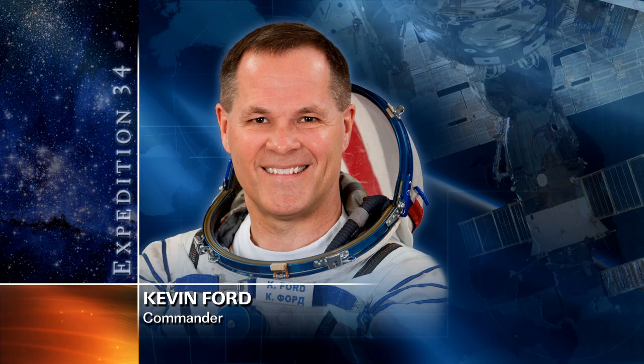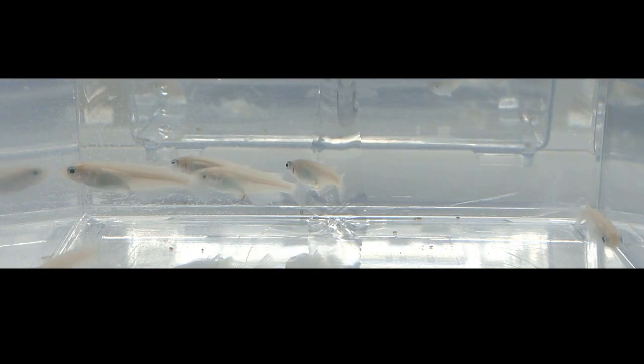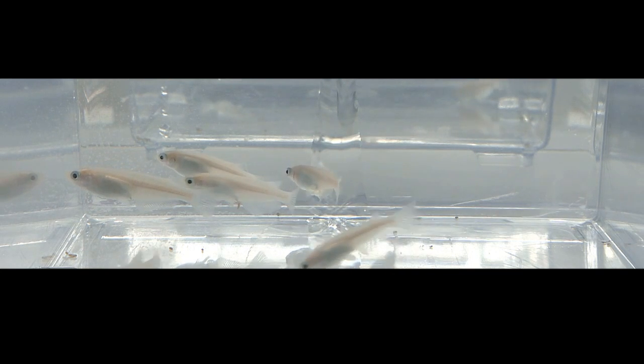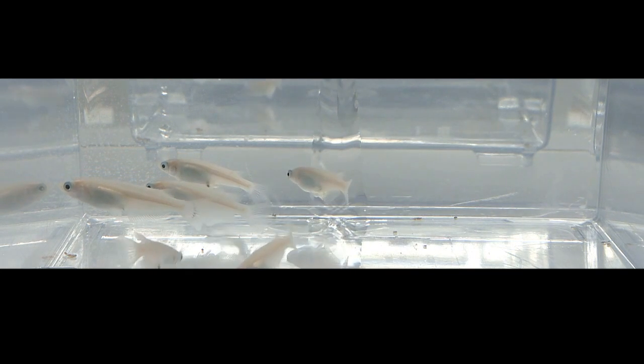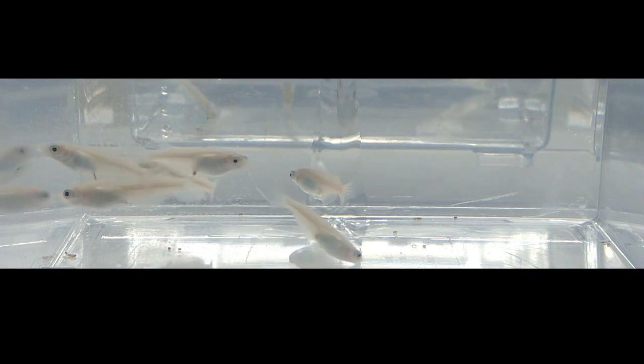Ford had a training session today on how to catch the fish that are part of the Jackson-Madaka experiment. This is an osteoclast experiment that uses the bones of these tiny fish to determine how microgravity affects the human skeletal system. It's not always easy to catch the fish in the new aquatic habitat in the Kibo laboratory, as the bubbles that develop in that habitat tend to obscure the fish — so the training was well received by Kevin Ford today.